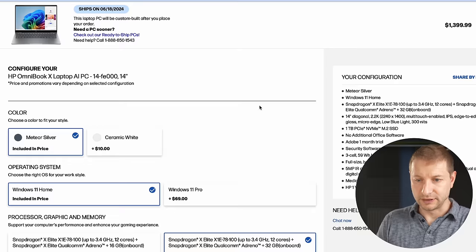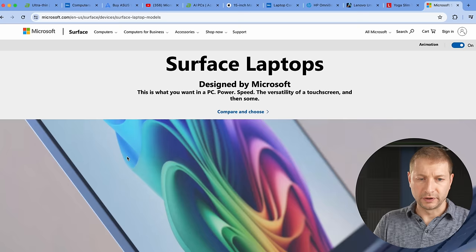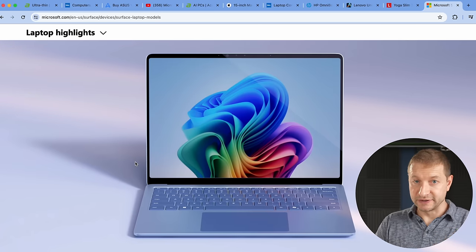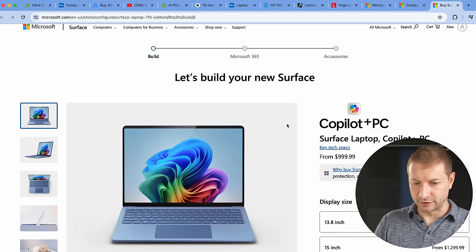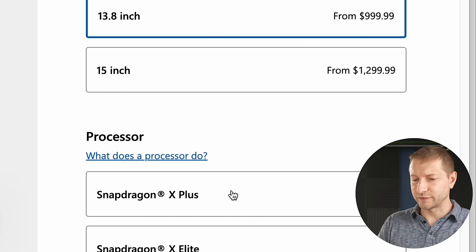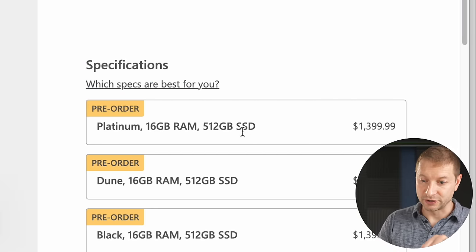Lenovo has the Yoga Slim 7X with the Snapdragon X-Elite — they don't tell you which SKU — at $1,289 for 16 gigabytes and one terabyte, also with an OLED display. Microsoft of course has their completely redesigned Surface Pro and Surface Laptop, specifically designed with the new chips in mind, claiming 20 hours of battery life. You can pre-order the 13-inch or 15-inch Surface Laptop. The Surface Laptop starts at $999 for the X Plus version; the X Elite version starts at $1,399, which is quite a bit more.